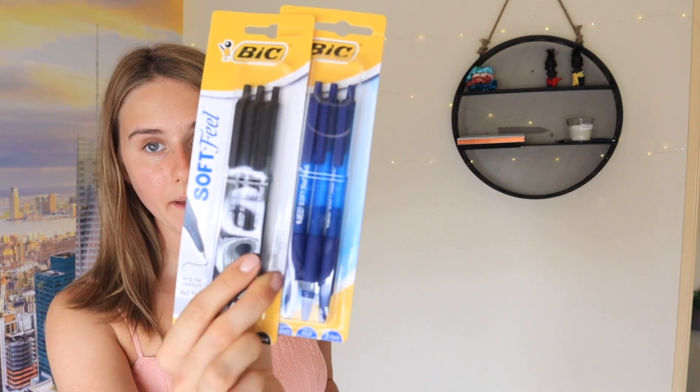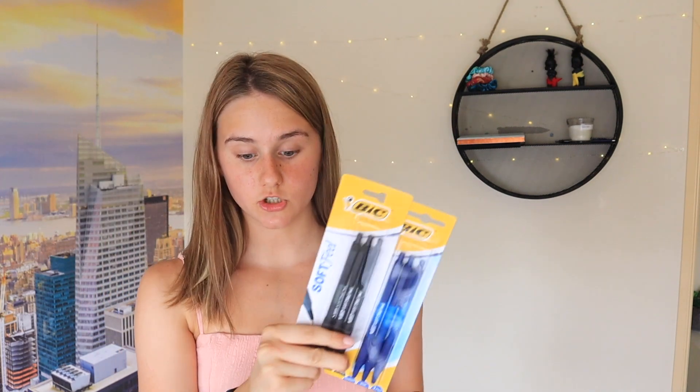My favorite pens in the whole entire world are these types of pens — I've got black and blue. No doubt I'm probably going to lose these by the first week, but my goal for this year is not to lose any pens. I definitely recommend these pens if you haven't tried them. They're so smooth to write with and they make my writing look a million times neater.